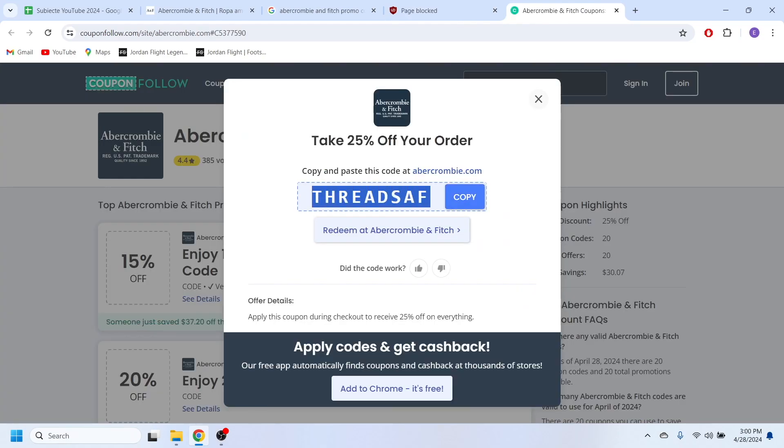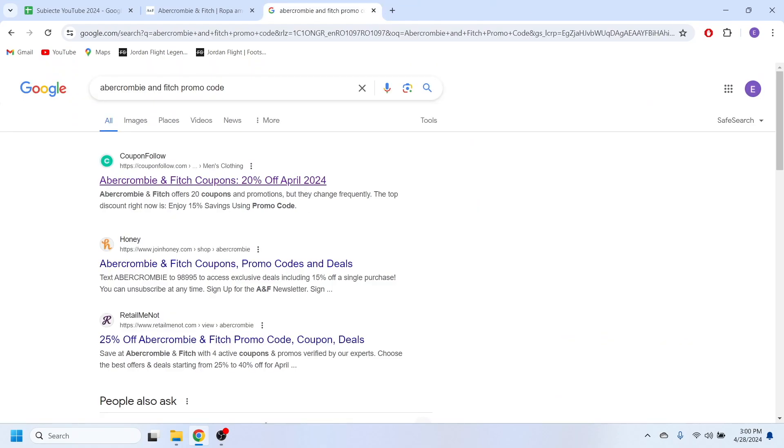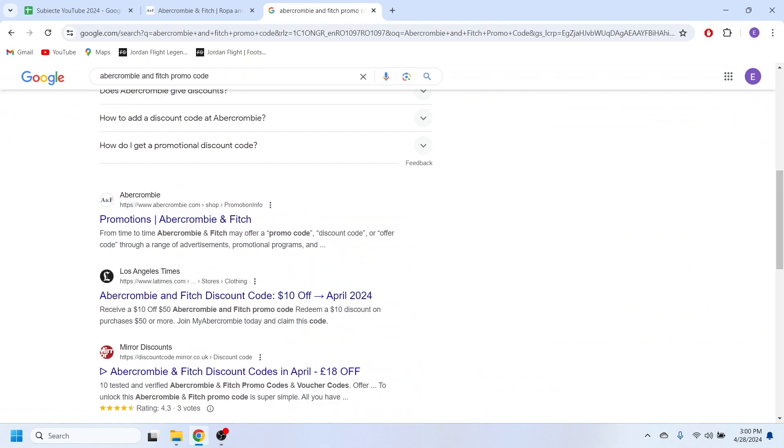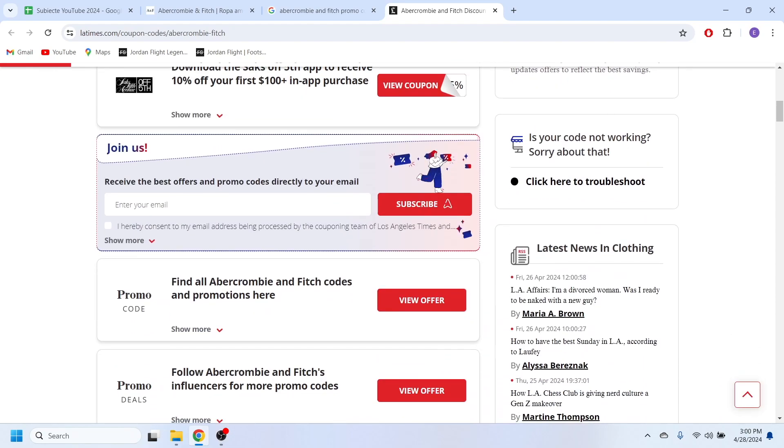And this is our discount code that we can use at checkout in order to get that discount. If I go back to my Google search and scroll down a little bit, I should be able to find this LA Times website.